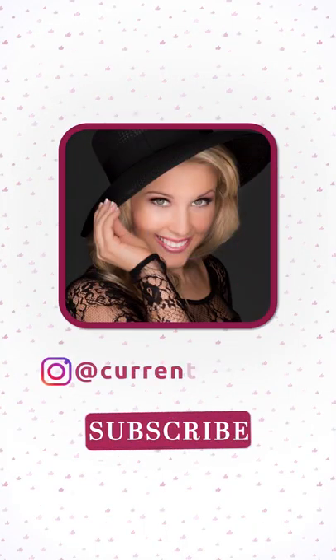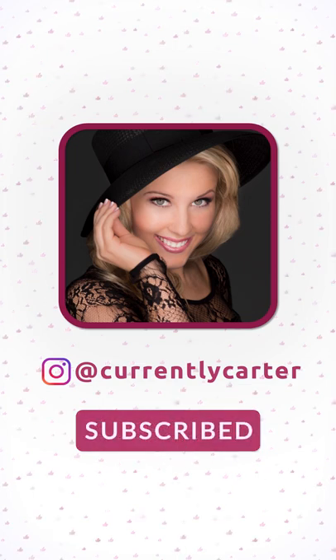Thank you all so much for watching. If you liked it, please like this video, subscribe, and click the bell so you're notified — I upload new unboxing videos every single day.